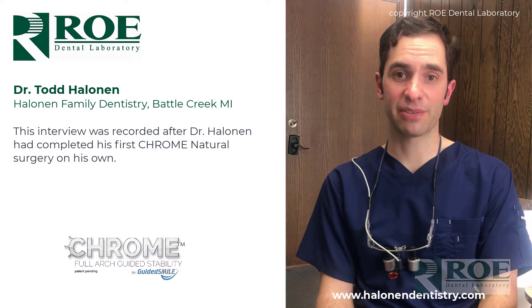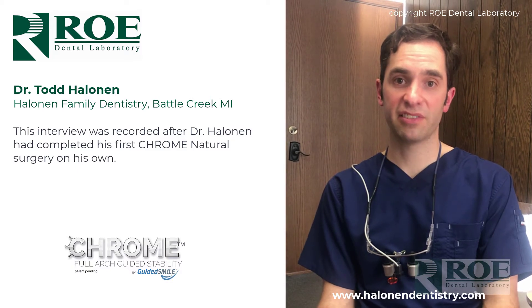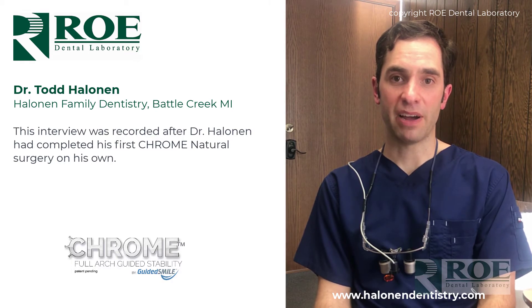Everything worked out really well in the end. The patient is waking up right now and he's going to be thrilled about it — the total outcome with the tissue is going to be fantastic. He went from a crossover class three and we were able to get him back to an end-to-end position. We did a little bite adjustment at the very end and I'm going to have him back pretty soon to do the same thing on the other side.